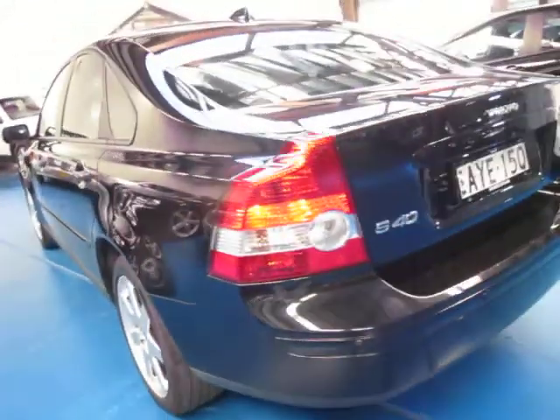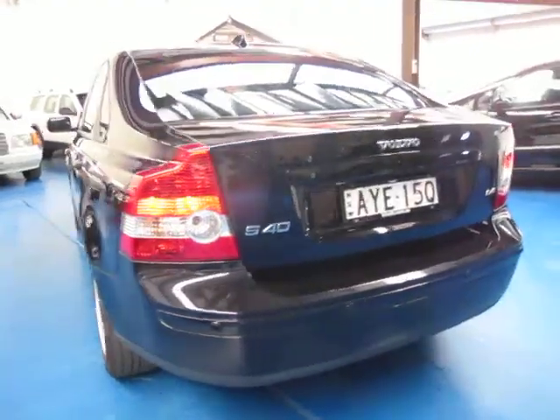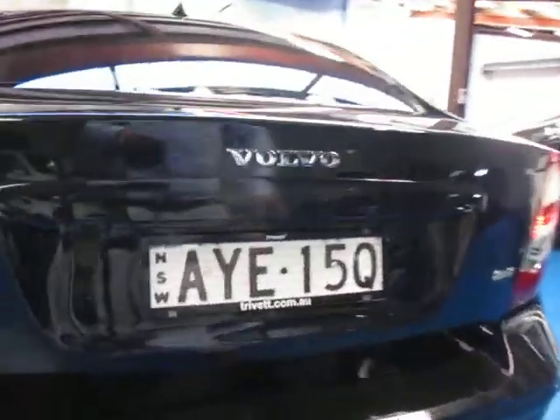It's black in colour, a metallic black. It's got rear parking sensors — they look really great on these cars. I left the parking lights on because they've got quite nice little LEDs in the side of the lights.